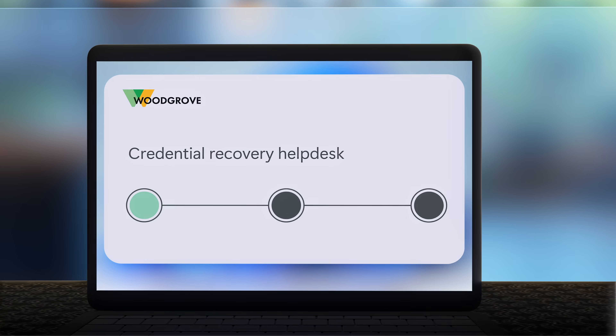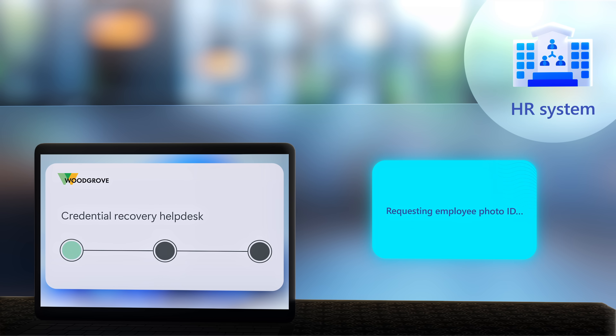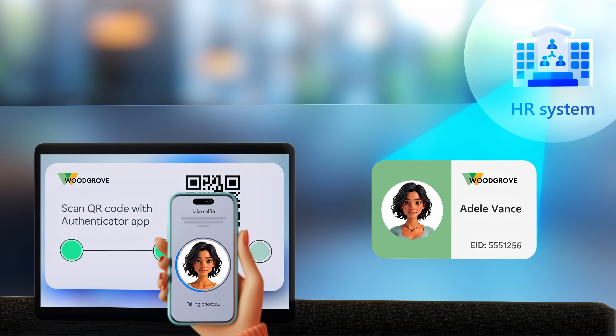Beyond onboarding, an existing employee trying to recover a credential like a lost passkey can use the digital photo managed by their organization's internal HR or BADS system to prove they are who they say they are. As an organization, you get to determine the required confidence level for biometric facial match and use recommended defaults. Even moderate changes in physical appearance like eyeglasses, facial hair, or cutting or dyeing your hair — the AI system can account for such variants and won't materially affect verification results.